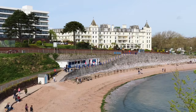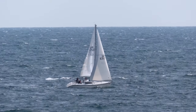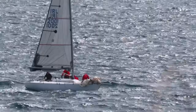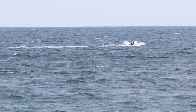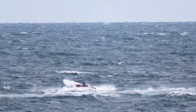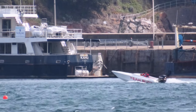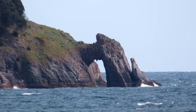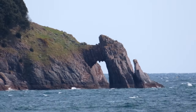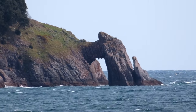I bet this beach is packed in the summer. Lovely day for sailing, but maybe not so good if you're in a speed boat. I thought this guy was going to be tipped over by the waves — looks like he might have had enough of that. At the eastern end of the bay is this natural stone arch which is known as London Bridge, maybe because it was built out of the same material.